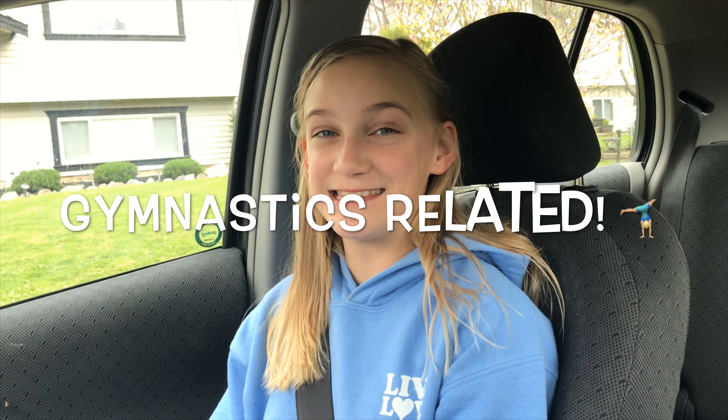Hi guys, it's Carissa and today I'm gonna do Instagram controls my day, gymnastics related. I'm gonna be taking you guys along with me and you guys get to choose what gymnastics skills I do at each place. So let's get started.